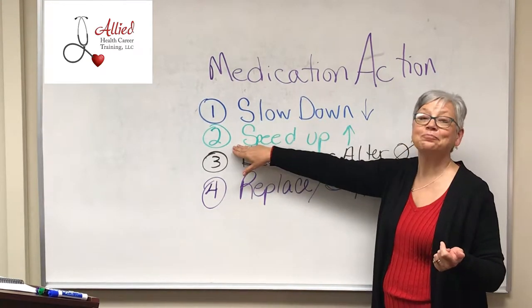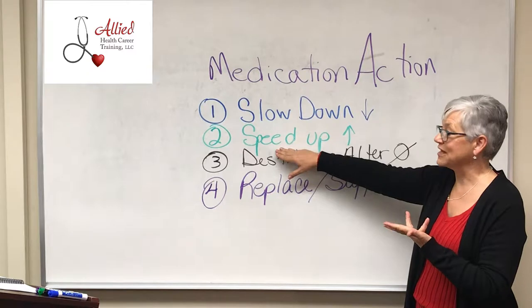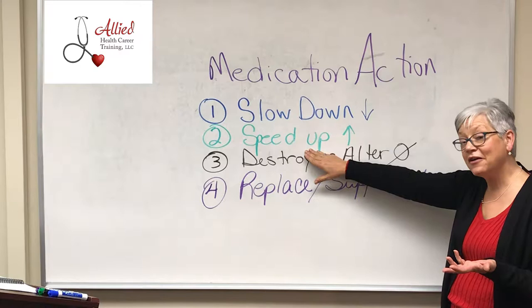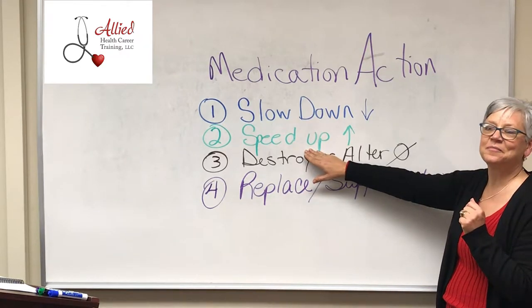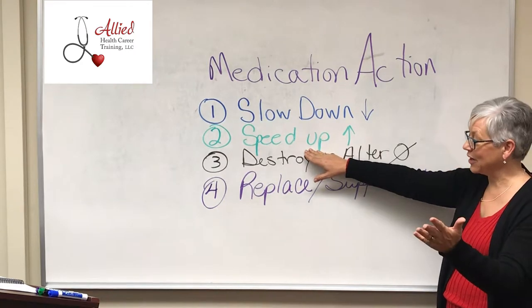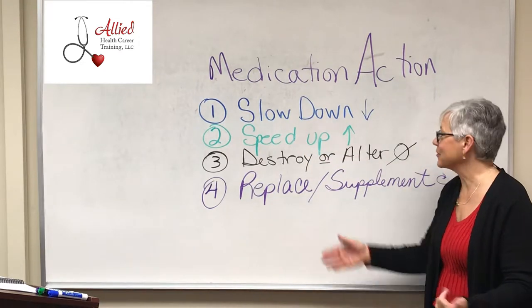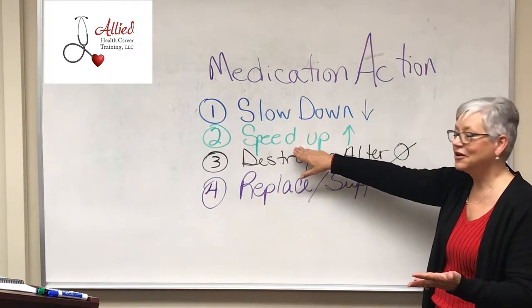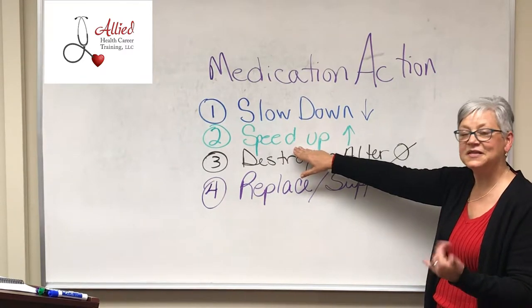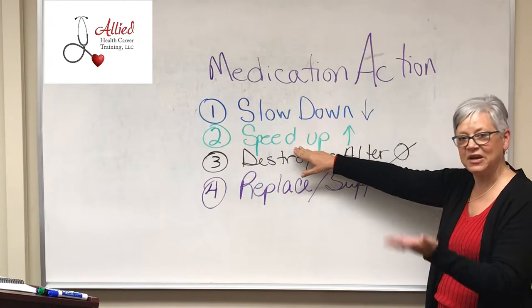Now let's talk about speed up. Can you think of a med that might speed up a body process? Staying on the same topic, let's start with digestion. What's the opposite of diarrhea? Constipation. So what would be a med that might speed up digestion? A laxative — a stimulant laxative like Dulcolax. Yes, that's exactly right. Speed it up.